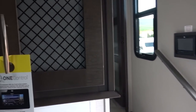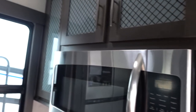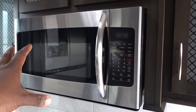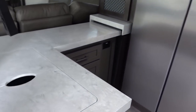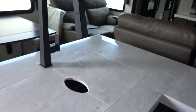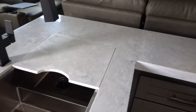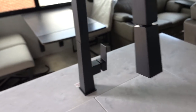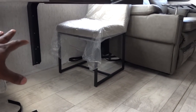My wife would appreciate having this much counter space. She would really appreciate this stove — it's basically residential size. You could probably easily cook a turkey in there too. The fit and finish, the cabinetry — everything looks really nice. There's a residential-size microwave, a really large refrigerator, and a lot of countertop space. They give you a plug on the side here.